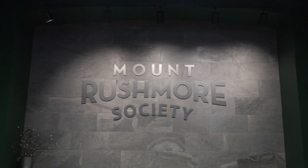Hi, I'm Debbie Spees, and I'm with the Mount Rushmore Society, and we operate the Mount Rushmore Self-Guided Tours at the park.